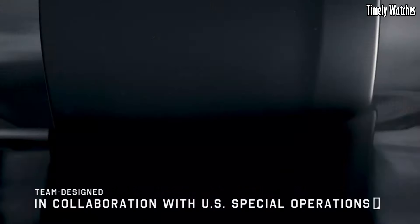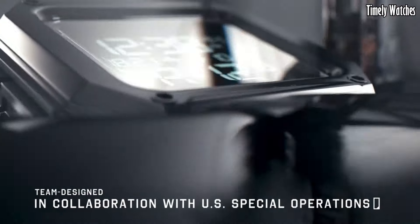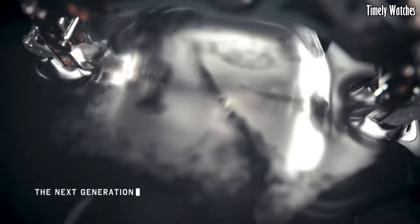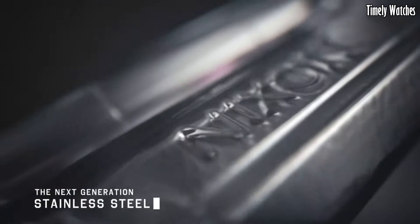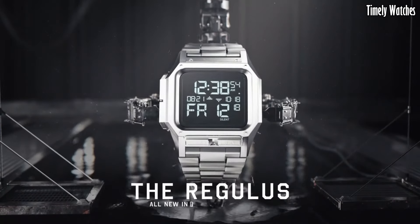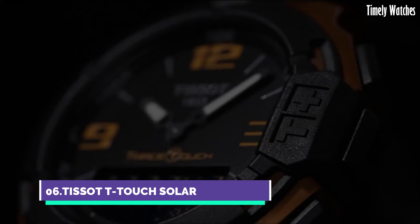With its stainless steel construction, shock resistance, and water resistance, the Regulus can withstand rugged conditions. It is a reliable and versatile watch for those who need toughness and functionality in their timepiece.